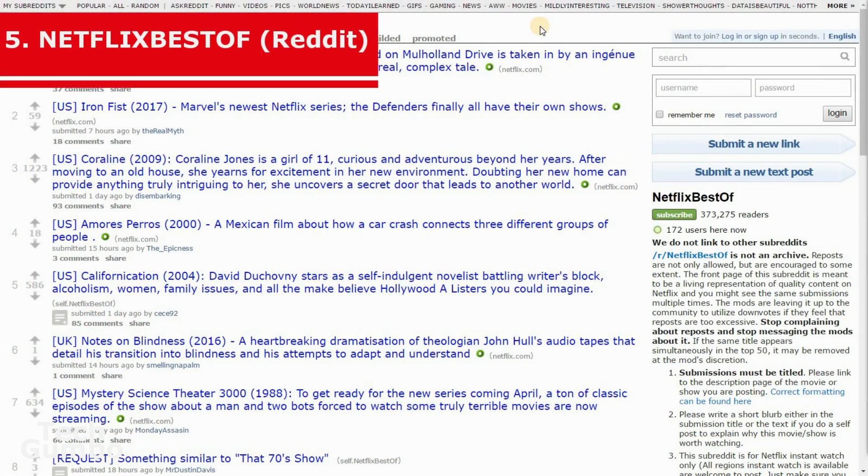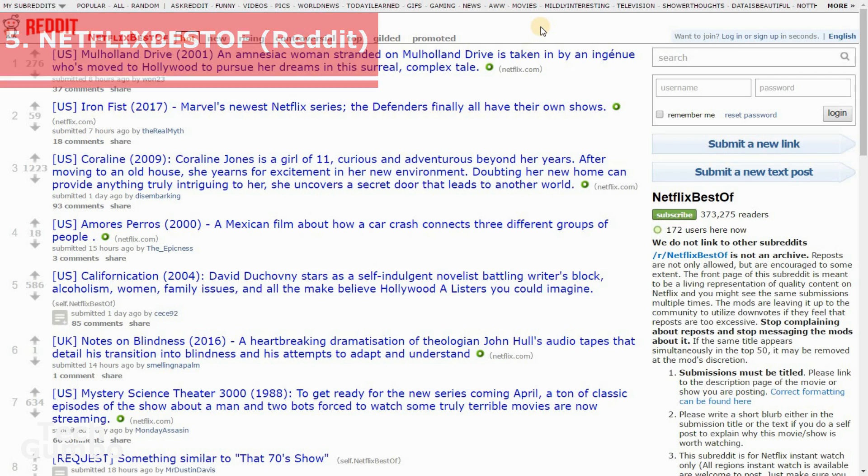Number 5: Netflix Best Of. Here is a cool subreddit to check out — it's called Netflix Best Of, and it's a good place to find out about shows or movies on Netflix. You can choose from different categories here: Hot, New, Rising, and Controversial. Also, you can discuss programs that are of interest to you on here.